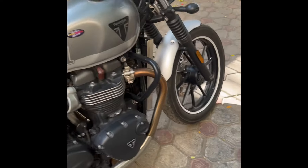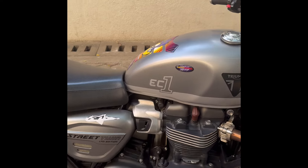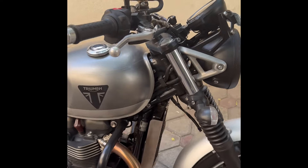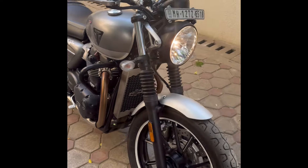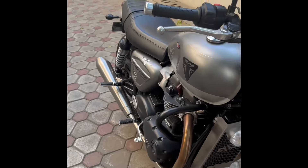It's a parallel twin engine and it's a very reliable bike. As you guys know, Triumph is a very well-known company in the UK, and this bike has also been very reliable. I'll show you the console as well.